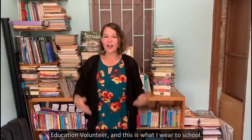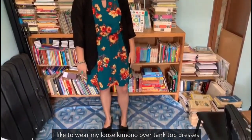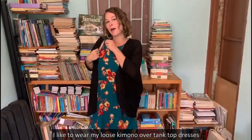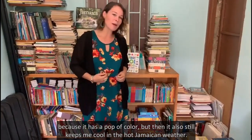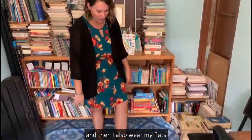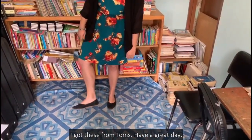I'm Erin McCoy from Group 89, education volunteer, and this is what I wear to school. I like to wear my loose kimono over tank top dresses because it has a pop of color but it also keeps me cool in the hot Jamaican weather. I also wear flats — I got these from Tom's. Have a great day!